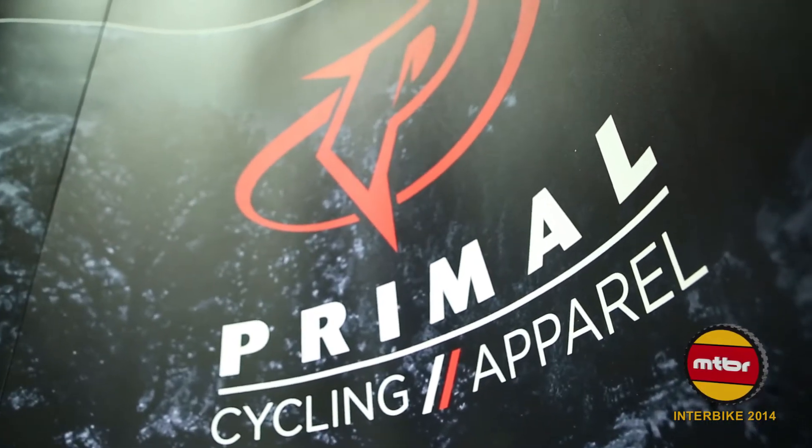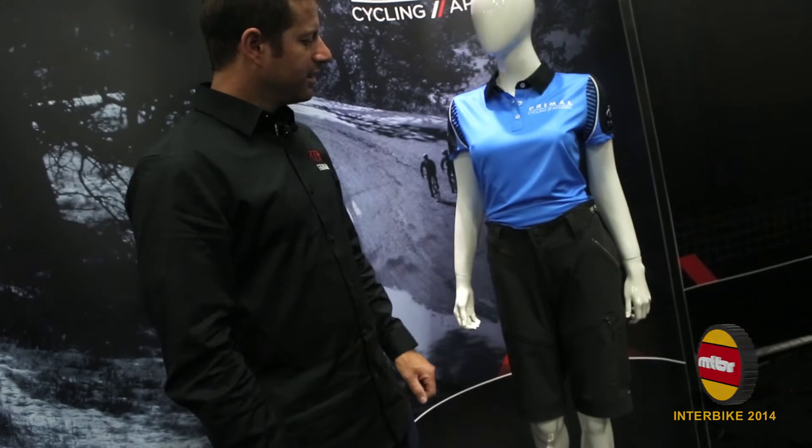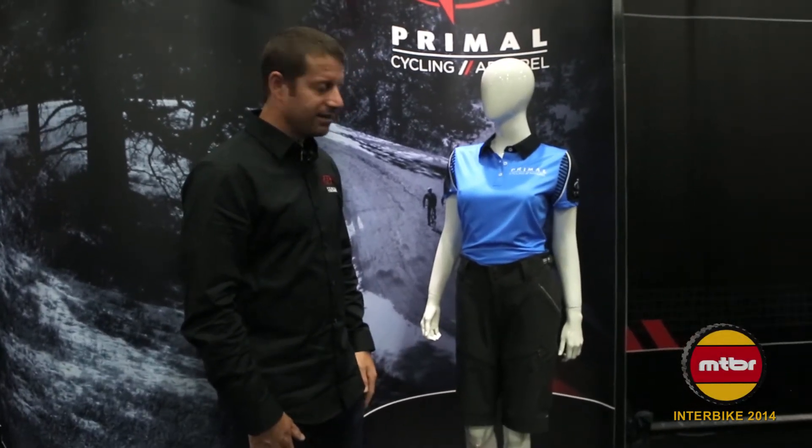This year Primal went back to the drawing board to develop our new mountain bike baggy short for both men and women. What we have here is the Modenza model for the ladies, and this particular short has some of the best technology for the mountain bike rider.